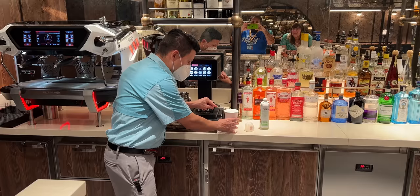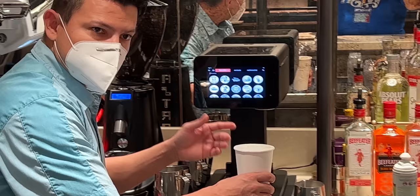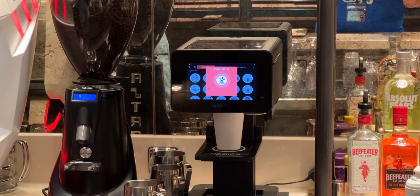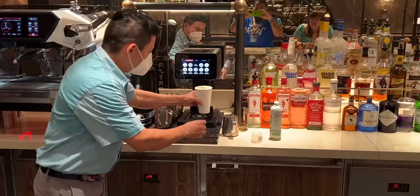Another pro tip: you can get the Mickey Mouse latte art design on a cold coffee too, not just hot. Just ask them nicely and they'll add the design. Even on an iced coffee you get the Mickey Mouse design — it actually looks better than the hot ones.